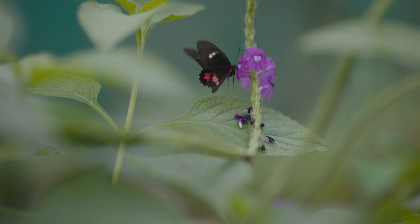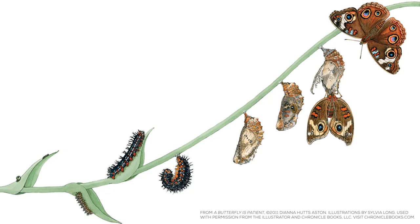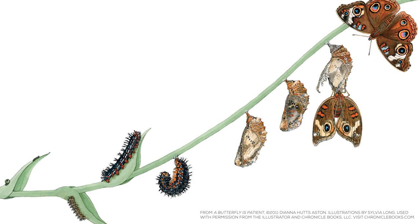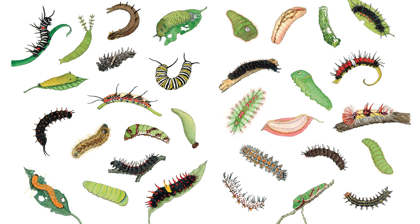People admire butterflies not only for their graceful flight, bright colors, and striking patterns, but also for their remarkable ability to mutate. They will undergo several radical transformations throughout their lifetime, changing from squishy crawling larvae to delicate flying adults. Hatching from tiny eggs, caterpillars will grow, shed their skin, grow, and shed their skin over and over again. By the time they're done, they will be 30,000 times bigger than when they were born.